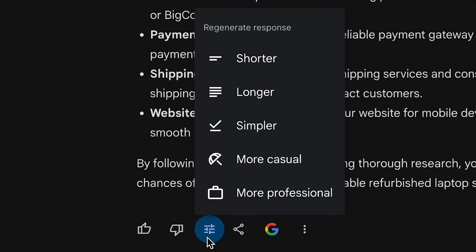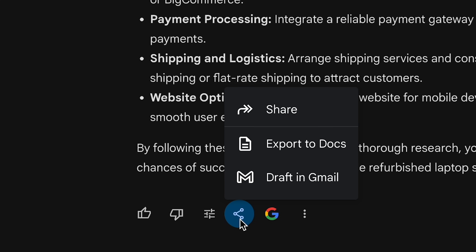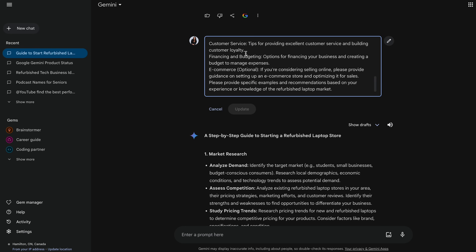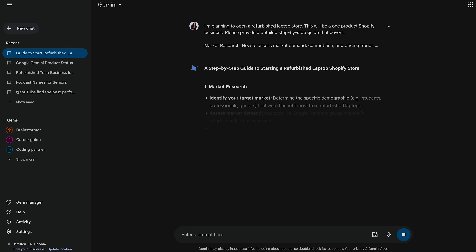At the bottom of the response, you have options to refine it — make it shorter, longer, or more professional. You can share the chat on a public link or export it directly to Gmail or Google Docs. You can also press the Google button and Gemini will fact-check its response for you. If you want to change the original prompt, edit it with the pencil icon. As you start asking Gemini to help you write prompts, you'll get a feel for the way it likes them written, and then you can freestyle it.